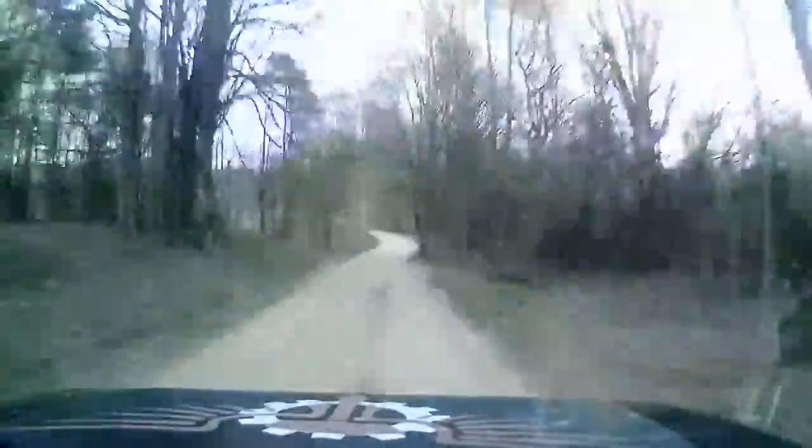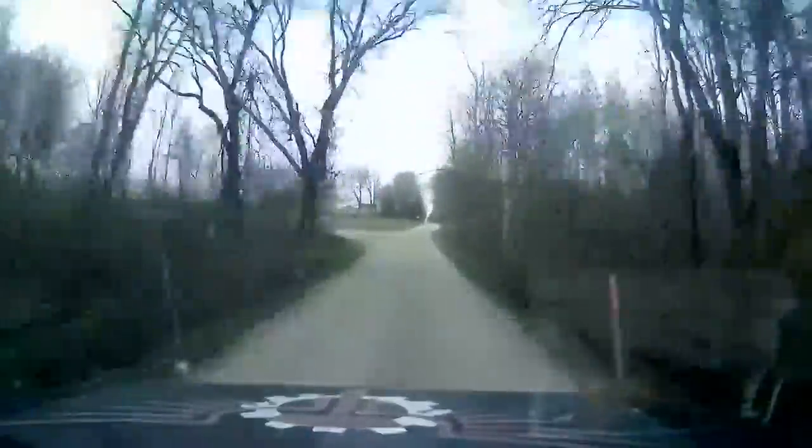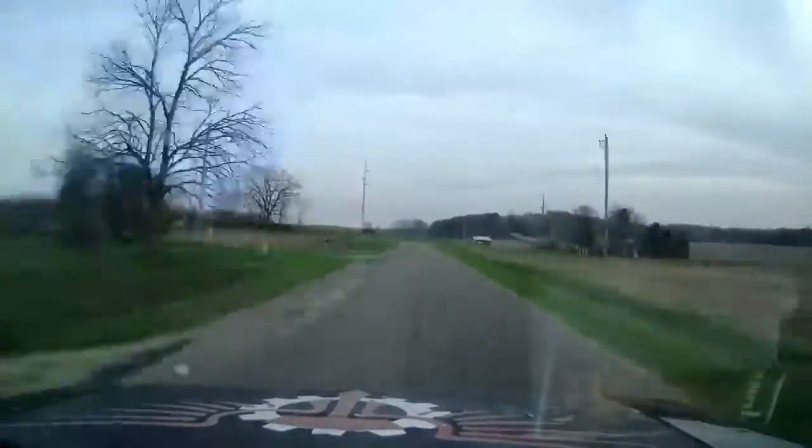Down in here I was hoping to find trilliums. Actually the whole thing was about going out to the orchards and finding them in bloom, but they are all completely just budded and not doing anything. All the trees in town are in bloom but nothing out in the country is.